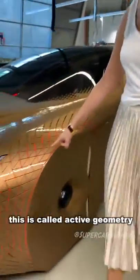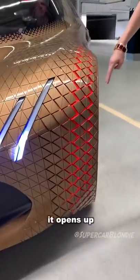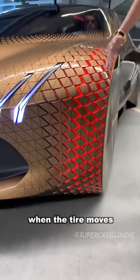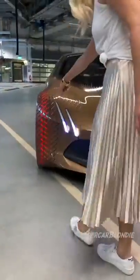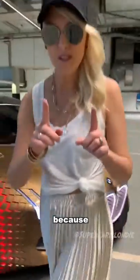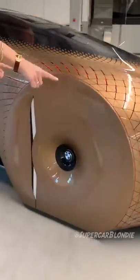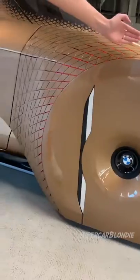This is called active geometry. It opens up when the tire moves because it's all closed off. All of this is closed, so this needs to move.